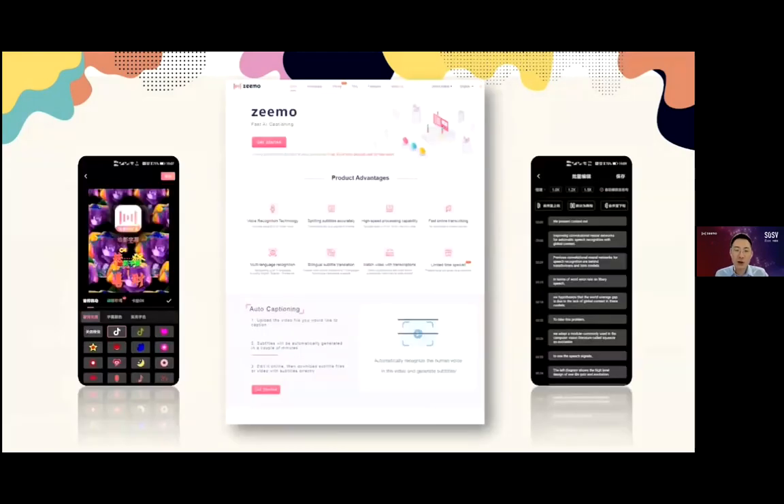Zemo uses automatic speech recognition to translate subtitles into 15 languages and automatically subtitle videos with over 90% accuracy, even in noisy environments. Let me show you how it works.